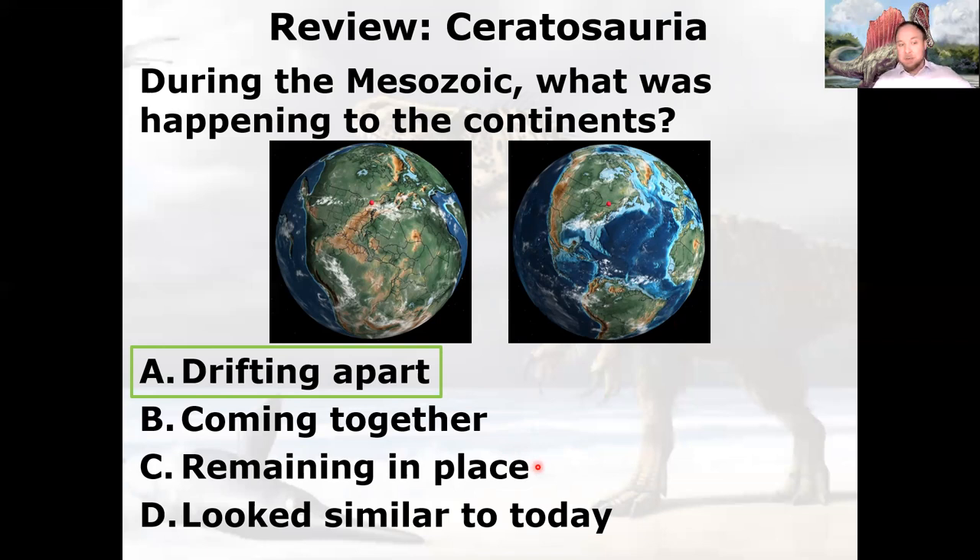From there, the continents drifted into their present positions over the 66 million years since the dinosaurs died. Continents never remain in place — they're always moving. By the end of the Mesozoic they resemble today enough that you can make them out, but they're definitely not exactly like today.